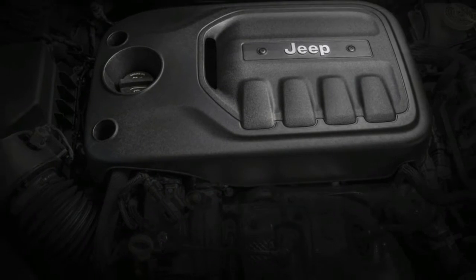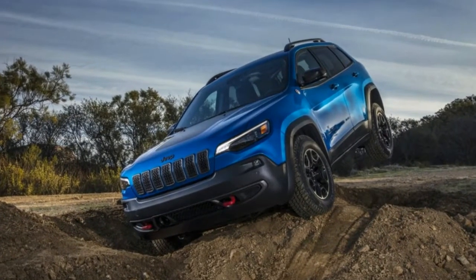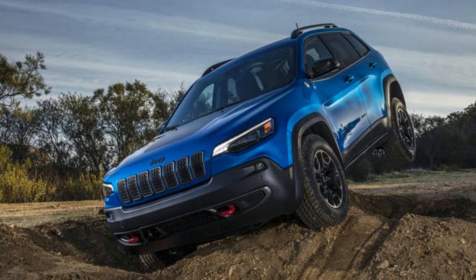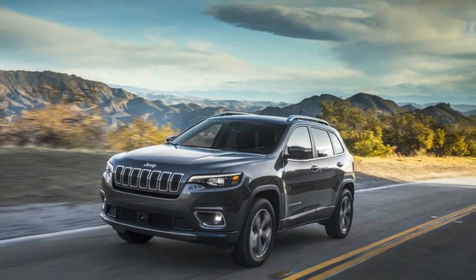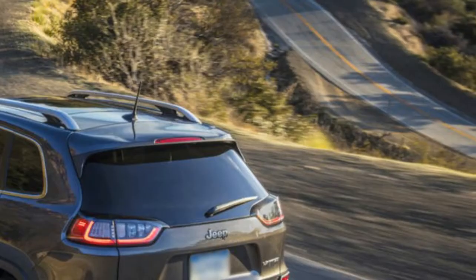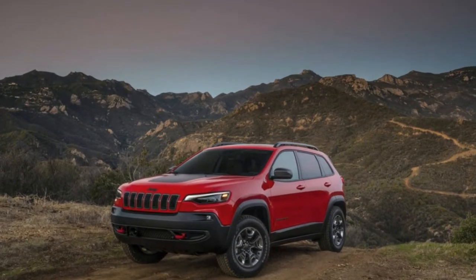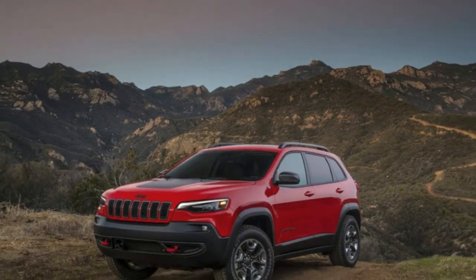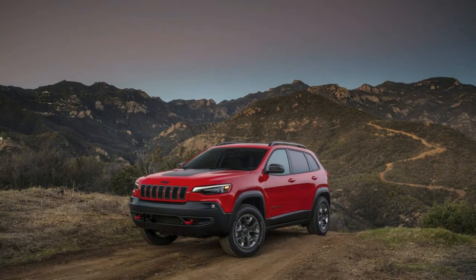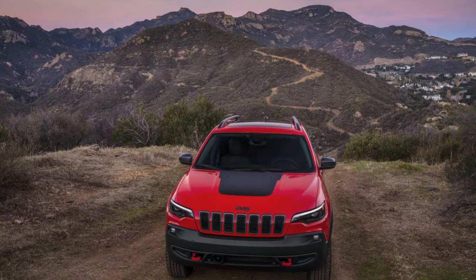The Cherokee offers something its rivals can't match: off-road capability that'll get you over the Rubicon and back. 4WD comes in three levels: Active Drive I offers a single-speed transfer case; Dynamic Drive II offers a 2-speed unit with low-range gearing; and Dynamic Drive Lock adds a locking rear differential. You can get up to a 51.2:1 crawl ratio. Selec-Terrain traction control offers five settings — auto, snow, sport, sand, and mud and rock — plus hill descent control and selectable crawl speed.